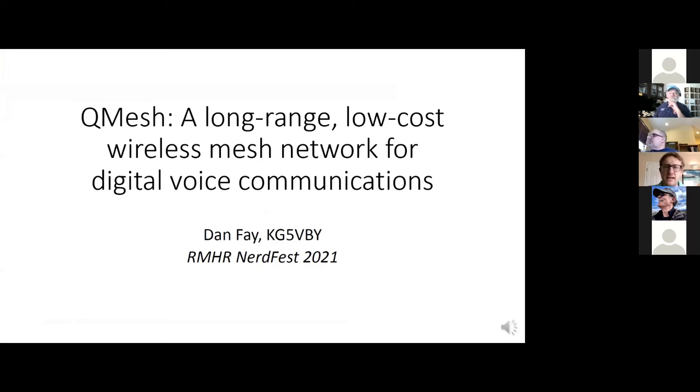Rocky Star here. My name is Dan Faye. I live in Albuquerque, New Mexico. My call sign is KG5VBY, and I'm going to be presenting QMESH, which is something I've been developing. It's a long-range, low-cost, wireless mesh network for digital voice communications.